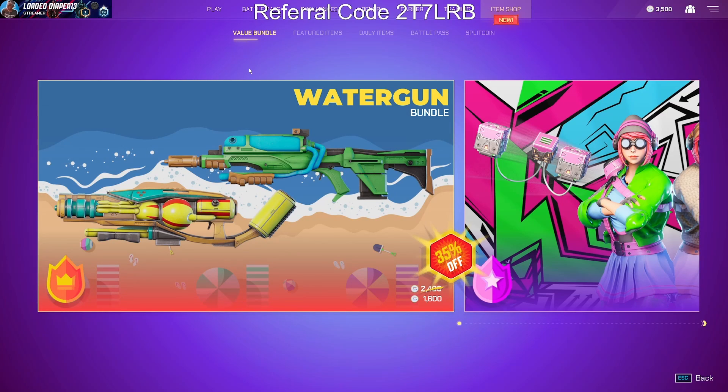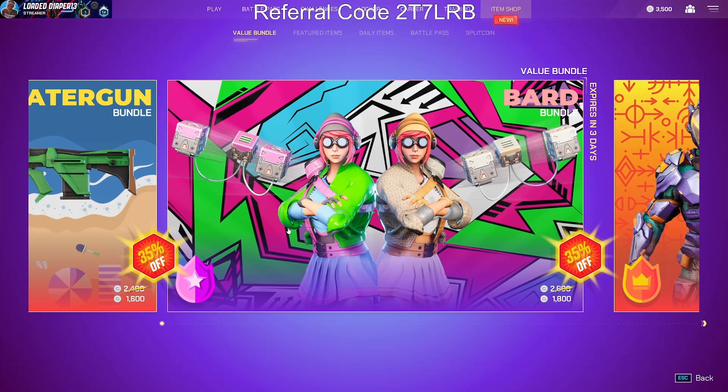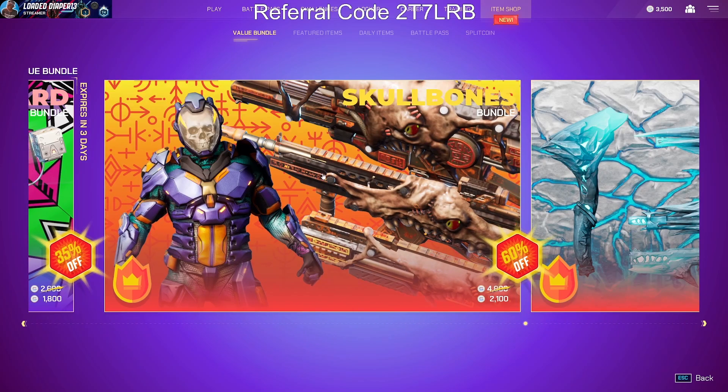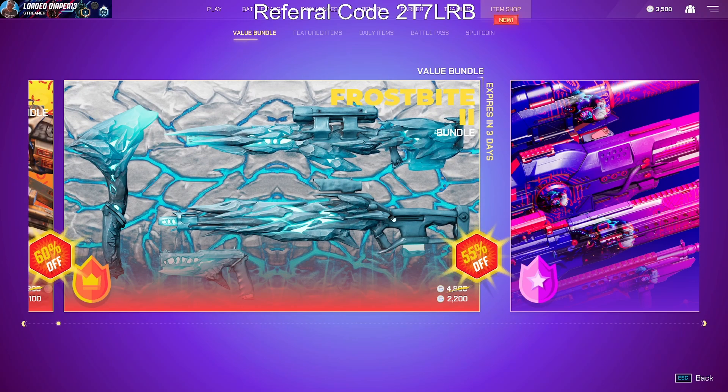Splitgate item shop, Monday August 30th. We've got the water gun bundle still — I love this bundle, still debating on getting it. The bard bundle is okay. The skull bones bundle: the weapons are kind of disgusting but the skin is cool. The frostbite bundle has my favorite weapon skin, but I only have the BFB which is weird.